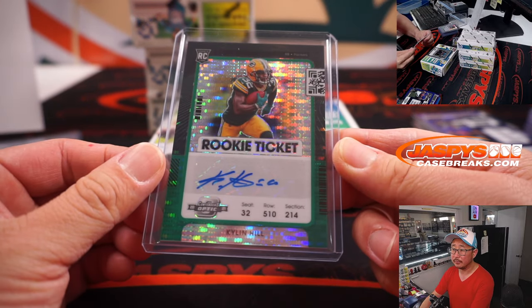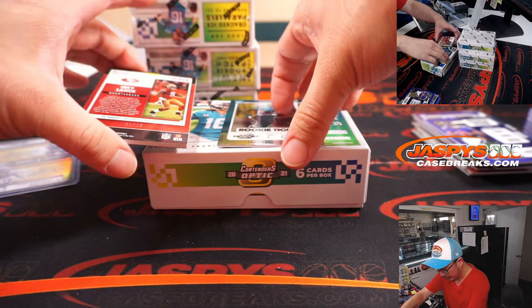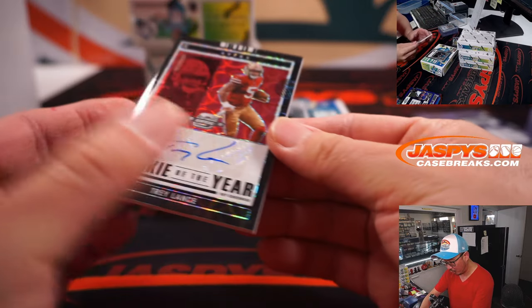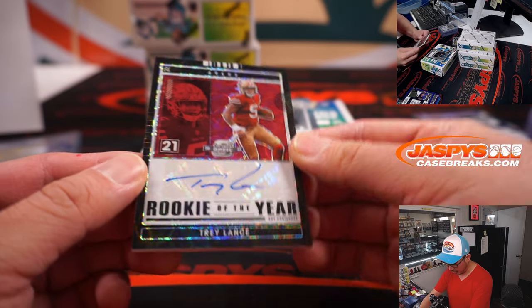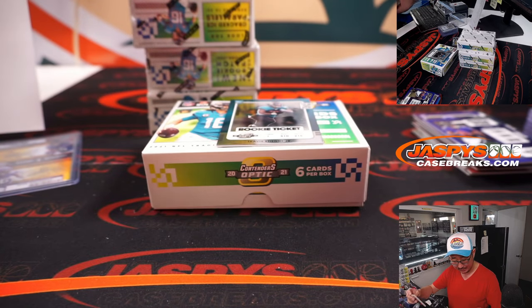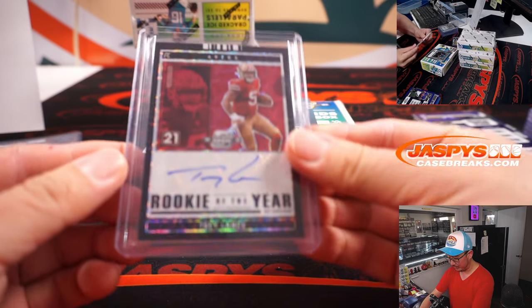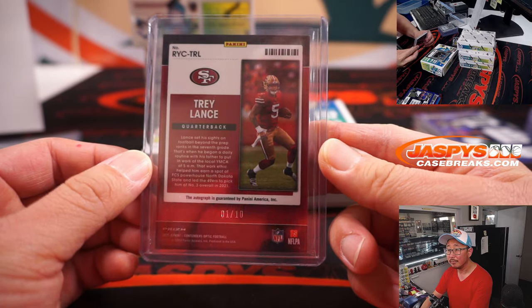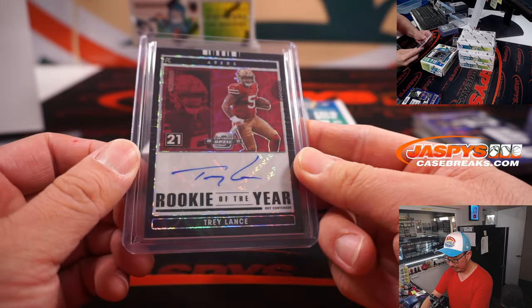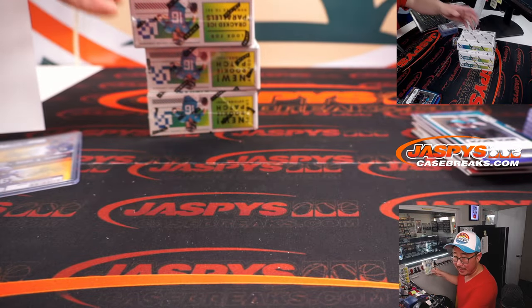And we've got a 1 out of 10 Trey Lance, Rookie of the Year Contenders autograph. Not the jersey, but just a thicker cardstock. So two Trey Lances for Han — two different ones. Really nice. I hope he does well — it'd be hashtag good for the hobby.